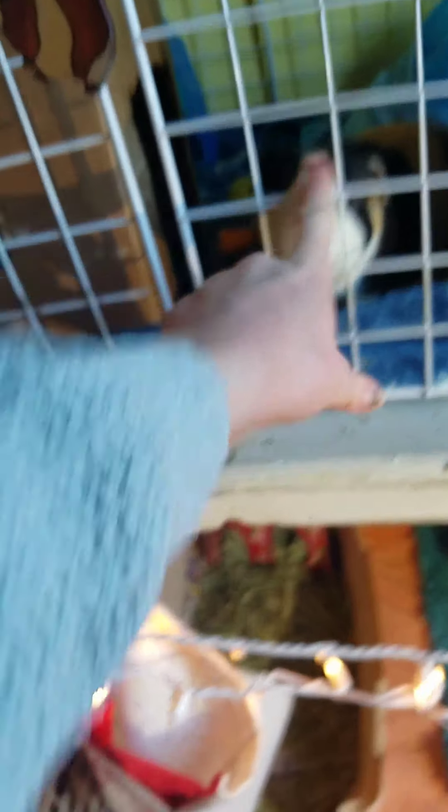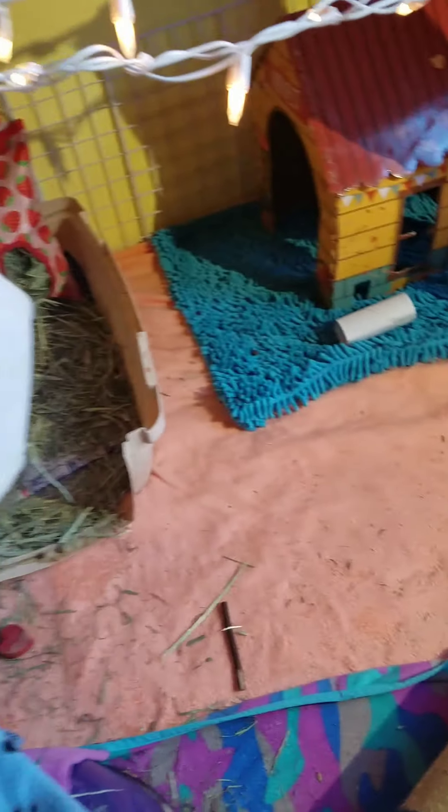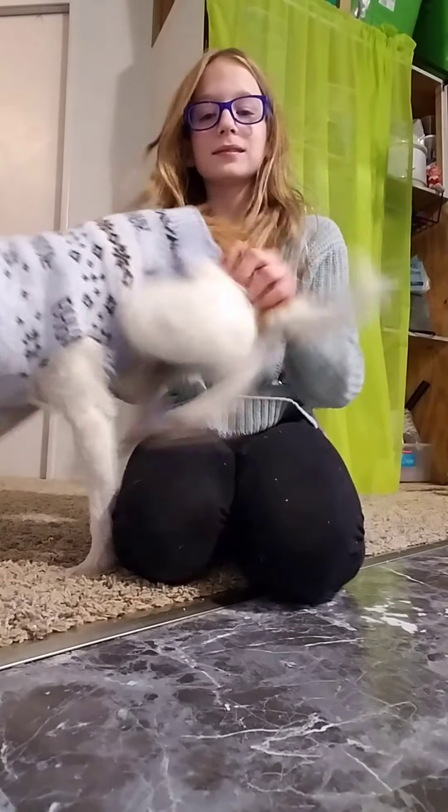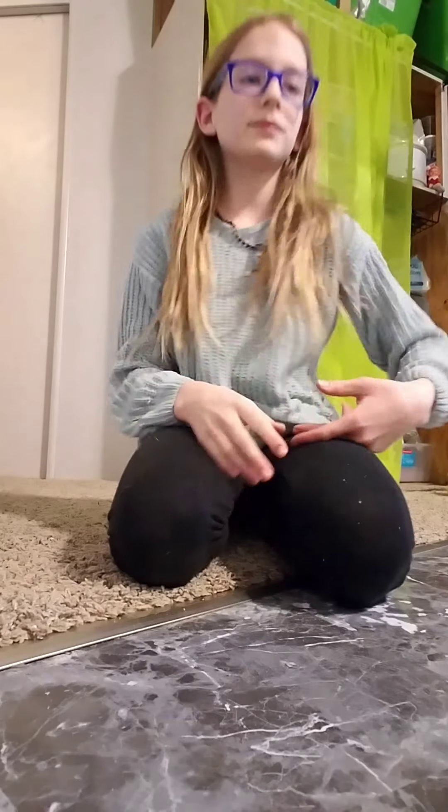Okay guys, so I cleaned this out. Pepper's in here somewhere, and I'm going to try bonding them with him. I'm going to let the new girls get used to the big cage — it's really big compared to their old one. I'm excited to see what they do!